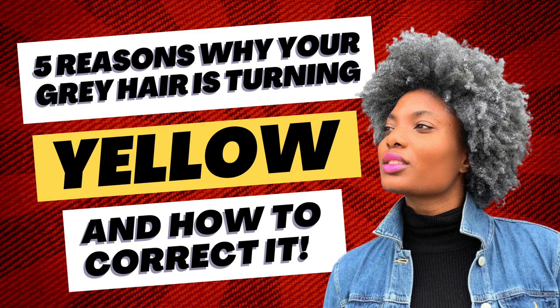Number one: heat styling. Gray hair or not, excessive blow drying and the use of styling tools will do damage to anyone's hair over time. Heat damage causes drying, breakage, and a loss of your natural curl pattern. In gray hair, it works over time to damage your hair, and one symptom is yellowing.